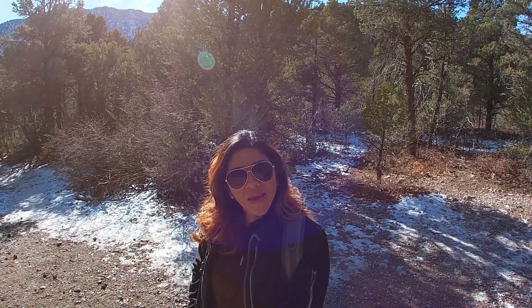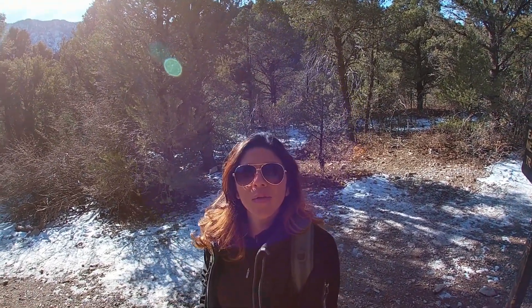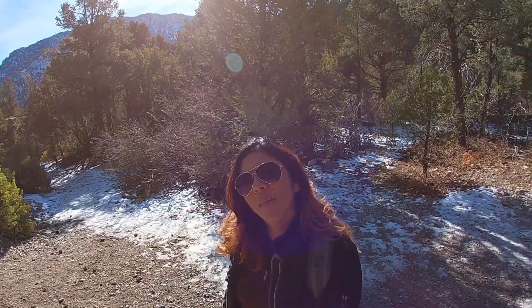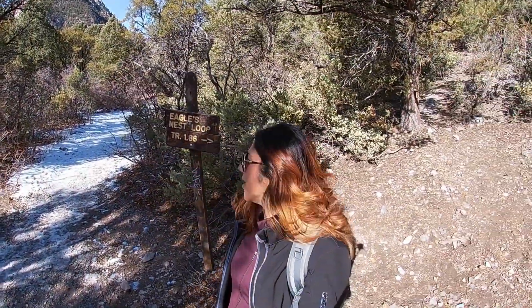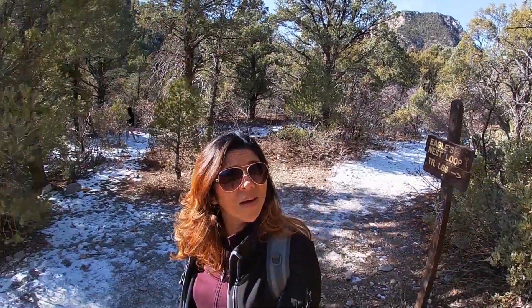Today we're going to hike Eagle's Nest Loop. It's an easy trail here at Mount Charleston, roughly 2.9 miles. To access the trail, you're going to start at the Fletcher Trailhead and go up about a quarter of a mile to get to the beginning of the trail. It's going to be a really scenic, nice, easy hike today.